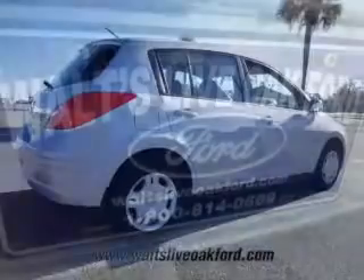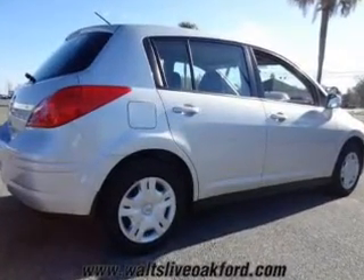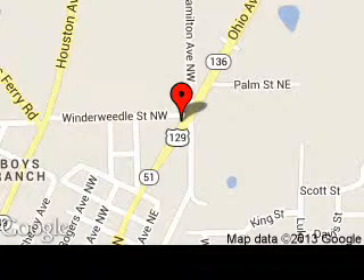Great quality at a great price. Call or click to contact us today. Waltz Live Oak Ford is dedicated to doing everything possible to ensure that the experience you have selecting your next vehicle is as pleasant as possible.